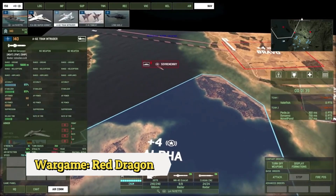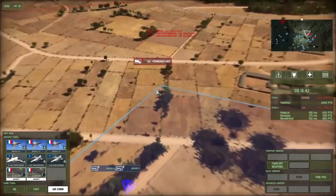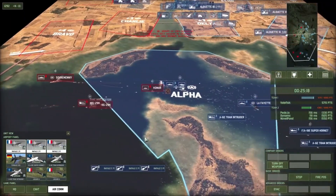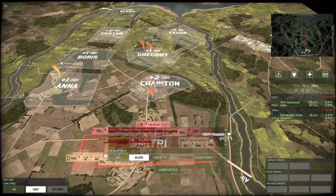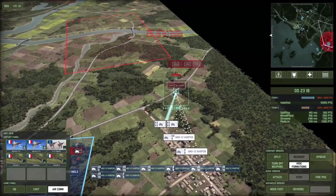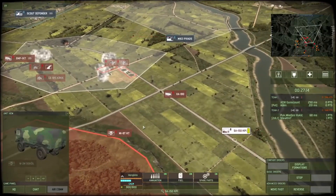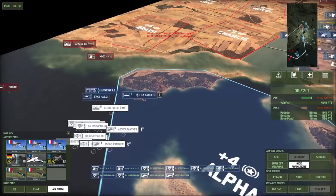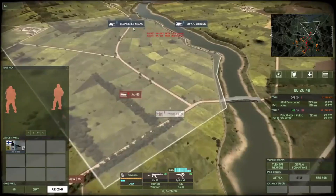Wargame: Red Dragon, developed by Eugen Systems, is a real-time strategy game set in Asia during the cold war. The gameplay involves commanding modern military units in intense battles across varied terrain, managing a large army, and using it to capture and hold various objectives such as cities or airfields. The game also features a wide range of playable factions, each with their own unique units and abilities.